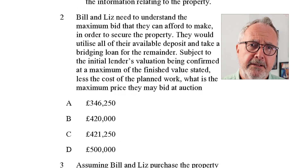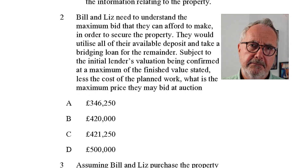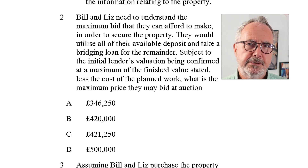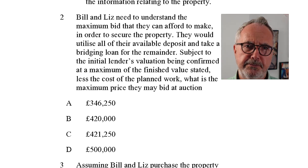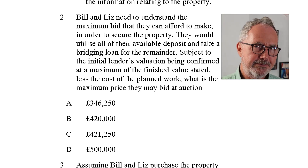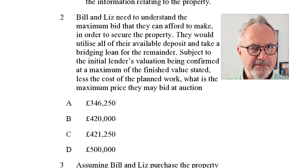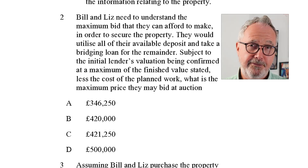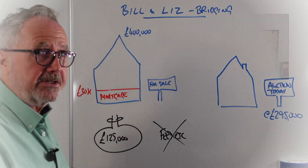Question two: Bill and Liz need to understand the maximum bid they can make in order to secure the property. They would utilise all of their deposit and take a bridging loan for the remainder, subject to the initial lender's valuation being confirmed at the maximum of the finished value stated less the cost of the planned work. What is the maximum price they may bid at auction? Let's head to the whiteboard for the calculations.